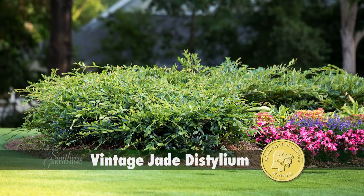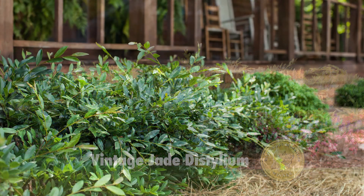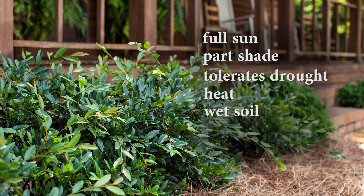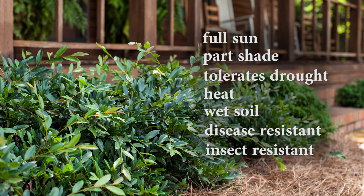Vintage Jade Distillium is a great evergreen alternative for foundation plantings. It thrives in full sun or part shade, tolerates drought, heat and wet soil, and has excellent disease and insect resistance.